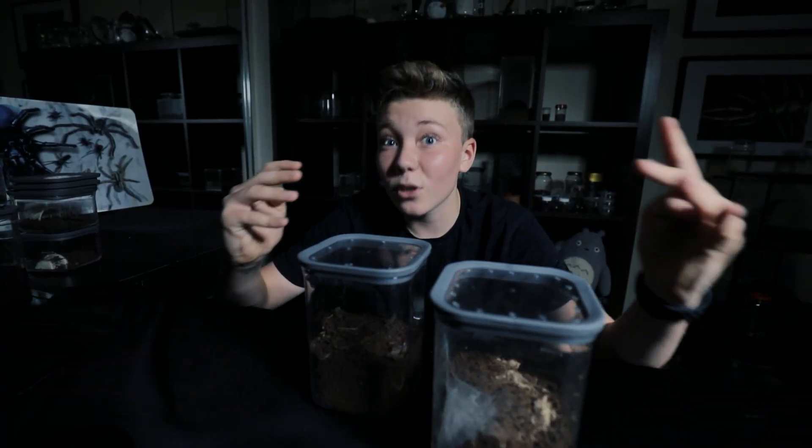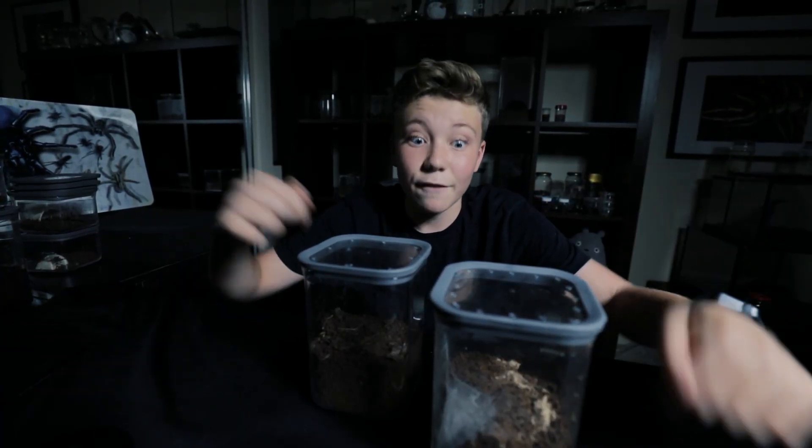What's going on guys? Welcome to episode 4 of How Spiders Eat - Funnelweb Star.